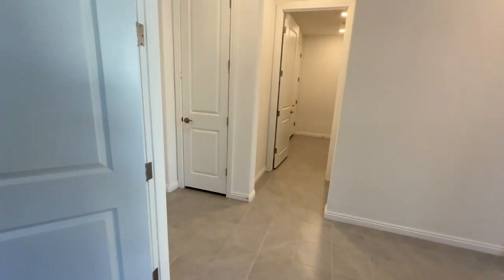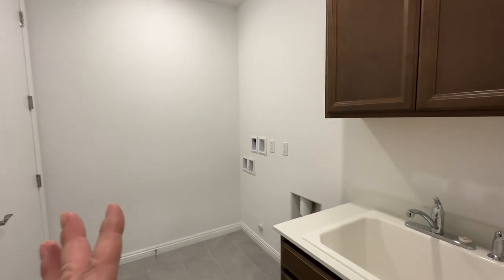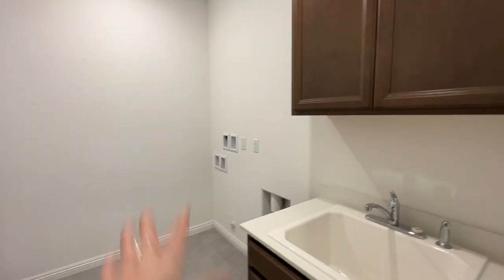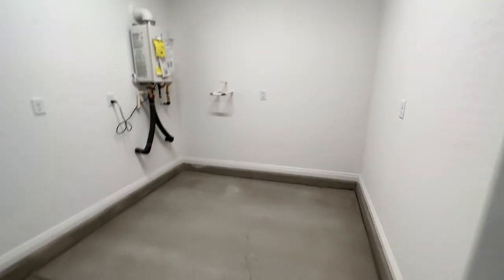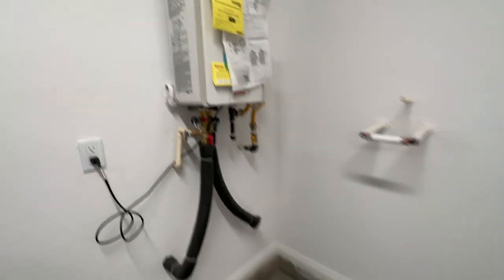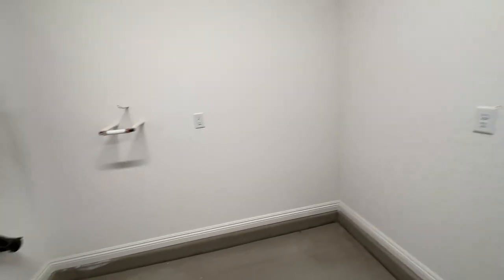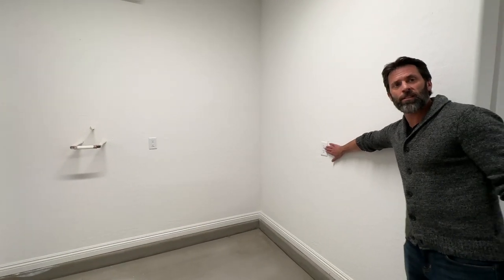Then you have the hall closet and the laundry room. A nice feature is that this laundry room has a sink. This floor plan can come with an extended laundry room or this shorter version. With the shorter laundry room, the garage is extended instead, giving you more storage in the garage. In there you also have the tankless water heater and it's plumbed for a water softener. On models with the extended laundry room, the water heater would be positioned further out.